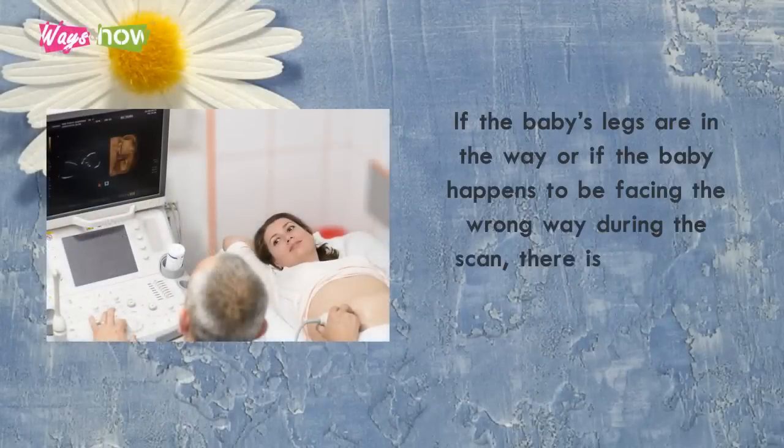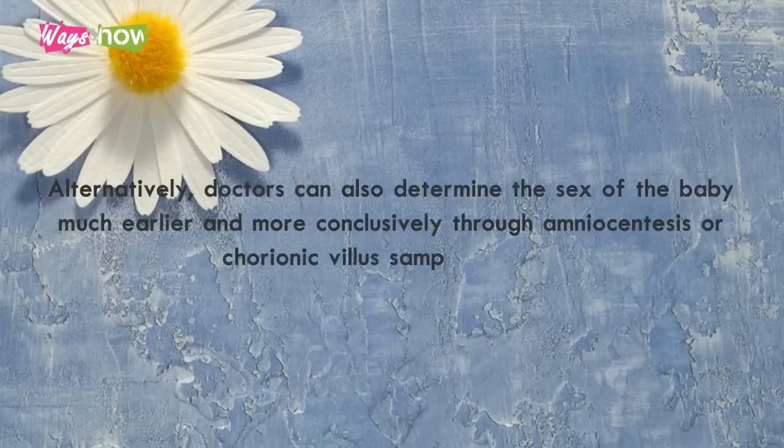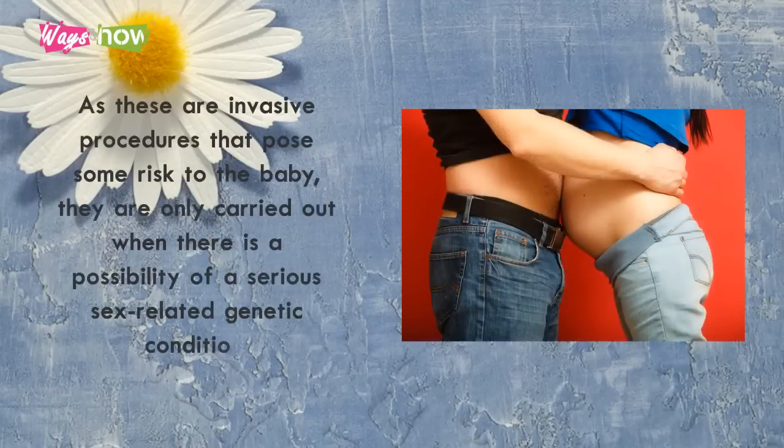If the baby's legs are in the way, or if the baby happens to be facing the wrong way during the scan, there is usually no harm in booking another procedure. Alternatively, doctors can also determine the sex of the baby much earlier and more conclusively through amniocentesis, or chorionic villus sampling (CVS). As these are invasive procedures that pose some risk to the baby, they are only carried out when there is a possibility of a serious sex-related genetic condition.